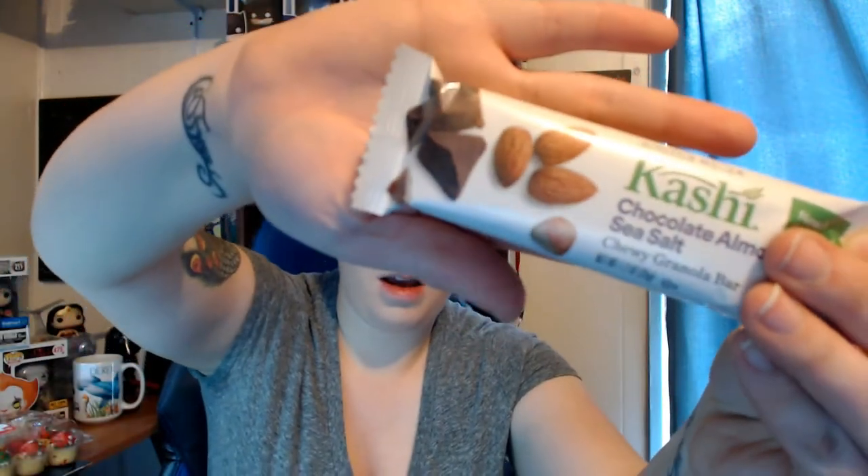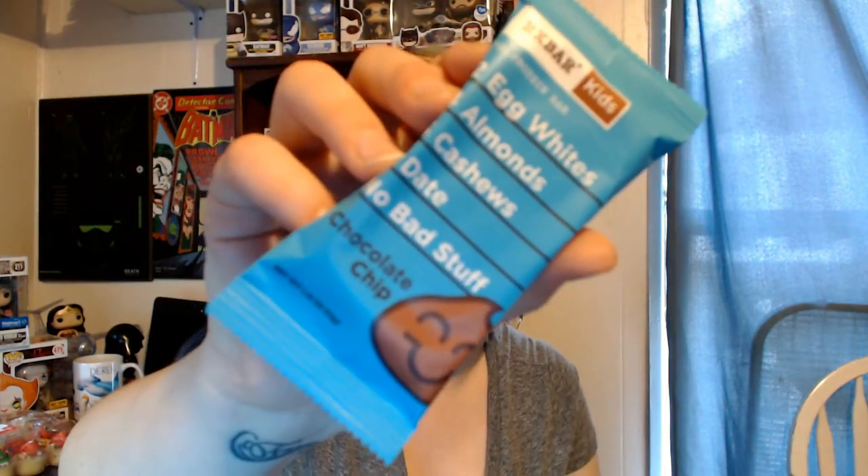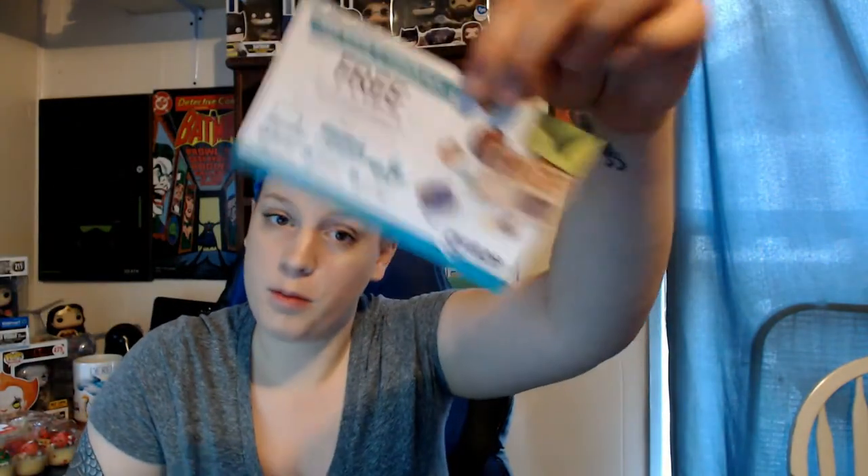I got a free Kashi bar in chocolate almond sea salt. I also got an RX Kids bar in chocolate chip — they added that into my box — which I'll give to my son. And then they gave me a coupon for a free box of Grey's Snacks, which I haven't tried yet, so that'll probably be in an upcoming video. I do like Pinch Me — it's just some months you get stuff, some months you don't. It's pretty random.